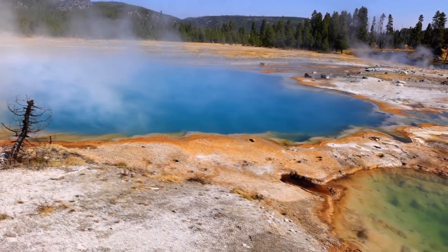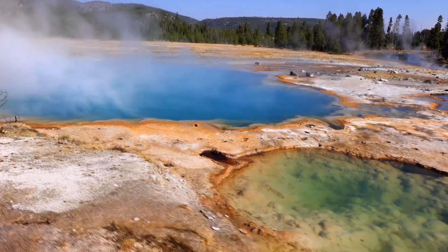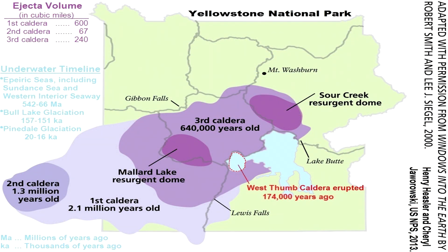These supervolcanic eruptions were so frequent they overlap each other, making the ability to count them all almost impossible because there are so many that have taken place. The most recent and youngest supervolcanic eruption is the one that is underneath Yellowstone National Park in present day, and this is where our story begins.